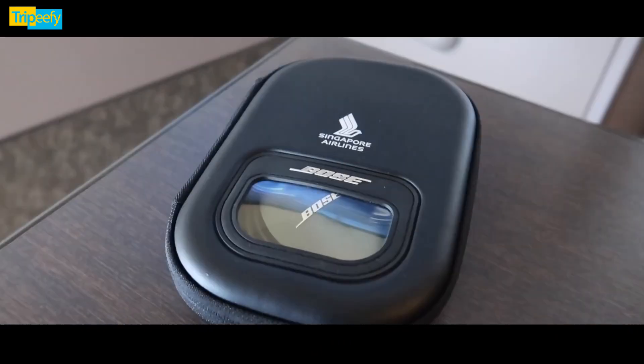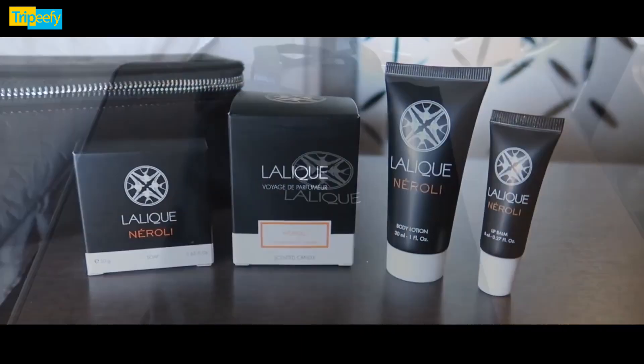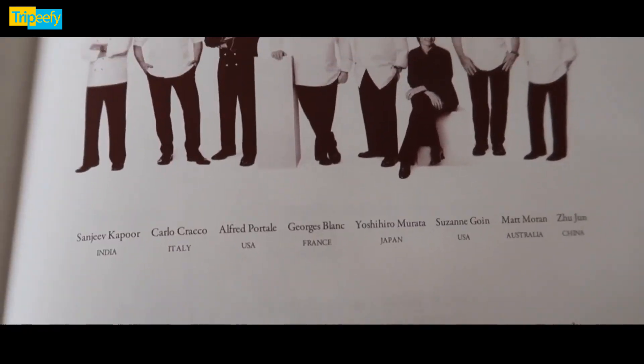SQ offers complimentary Wi-Fi — 100 MB — to first class passengers. SQ's menus are created by famous chefs.